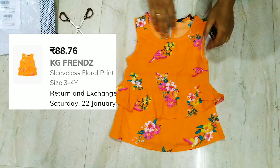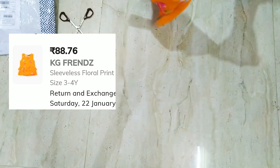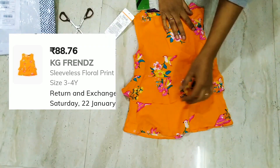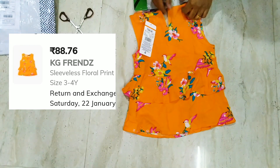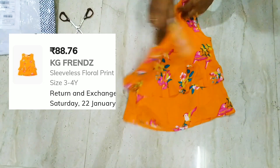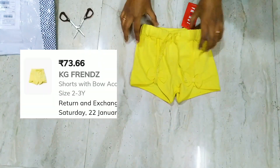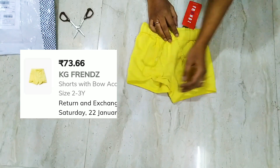The next one is a sleeveless print top in orange color and its MRP is $2.99 as well. The material is kind of nice. This is a yellow color short which has bow detailing at the bottom.